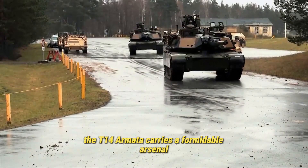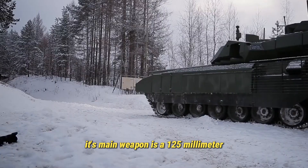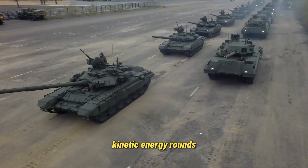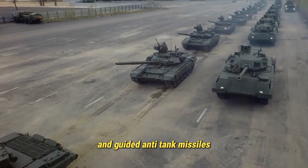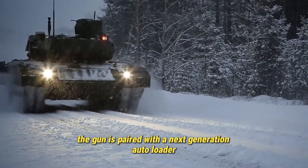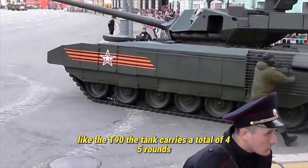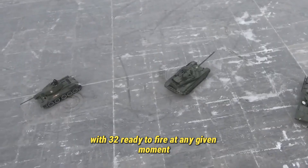When it comes to weaponry, the T-14 Armata carries a formidable arsenal. Its main weapon is a 125mm 2A82-1 smoothbore cannon capable of firing a variety of munitions: kinetic energy rounds, high-explosive fragmentation shells, and guided anti-tank missiles that can strike targets up to 12 kilometers away. The gun is paired with a next-generation autoloader capable of firing up to 10 rounds per minute, nearly double the rate of older Russian systems like the T-90. The tank carries a total of 45 rounds, with 32 ready to fire at any given moment.